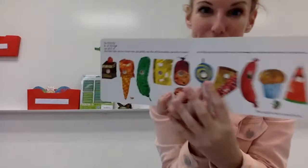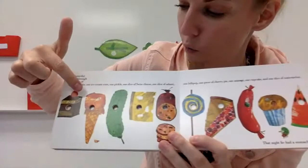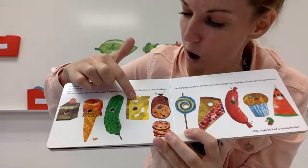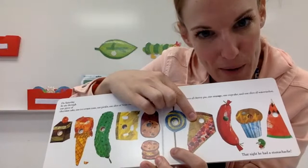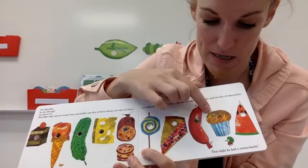This part gets very silly. Monarch caterpillars don't really eat this stuff, but in our story this is some funny stuff that this caterpillar eats. On Saturday, he ate through one piece of chocolate cake, one ice cream cone, one pickle — I like pickles, do you guys like pickles? — one piece of Swiss cheese, one slice of salami, one lollipop, one piece of cherry pie, one sausage, one cupcake — I would want frosting on my cupcake — and one slice of watermelon. That night, he had a stomach ache.